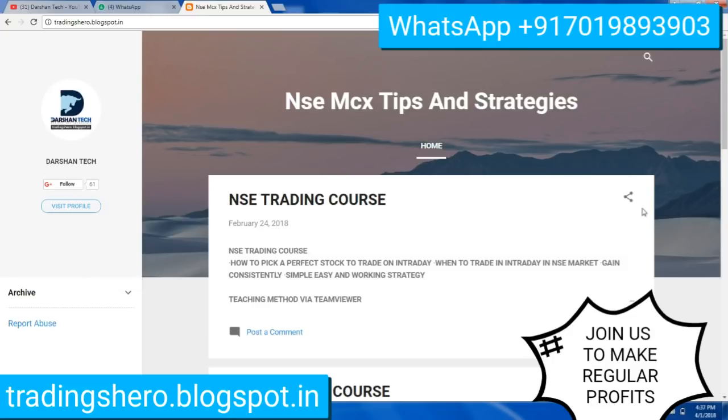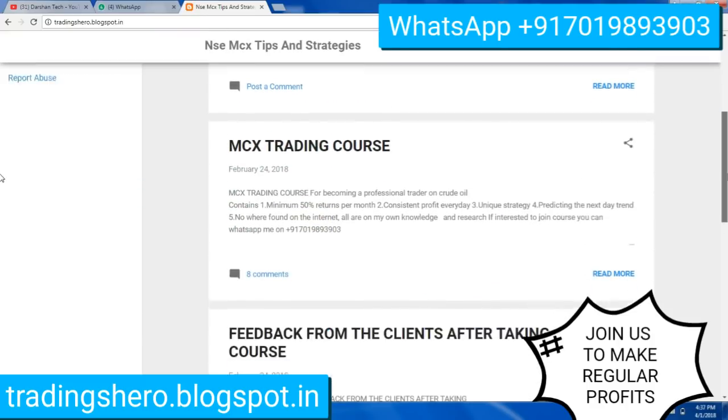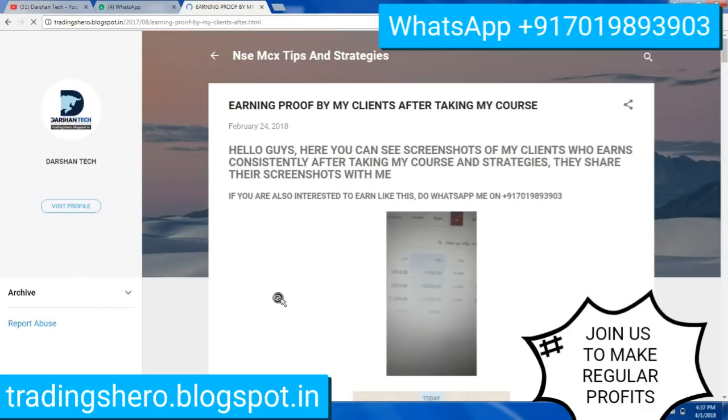You can go inside that blog and watch all the details of my course. I provide NSE and MCX trading courses, and all details are mentioned there. You can see feedback from my clients after taking the course, and also earning proof by my clients, and how consistently they are earning after joining.